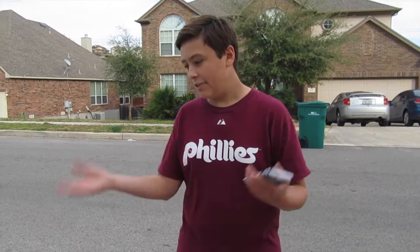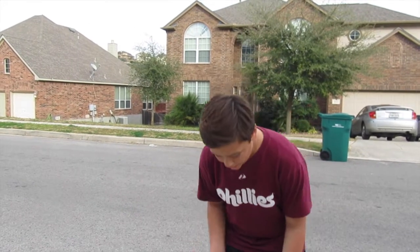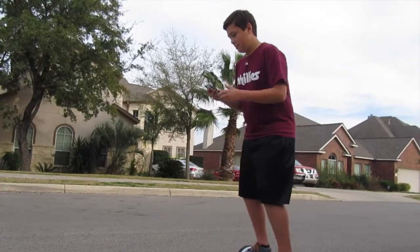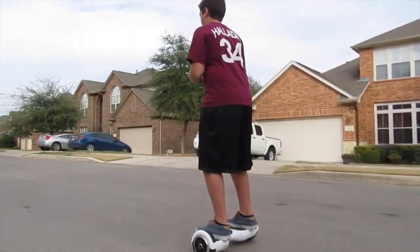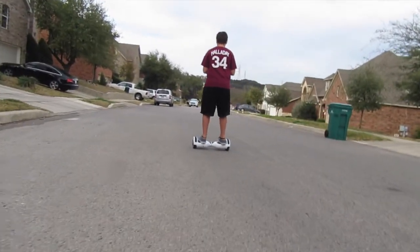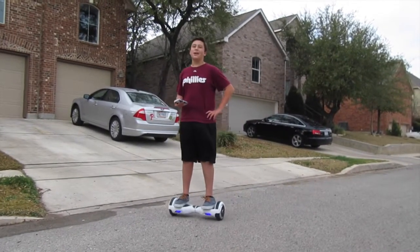Now we're pretty sure — actually 100% sure — that the longboard is obviously going to beat the hoverboard, but we still thought we'd do this video anyway because you never know, what if this is like a super speed rocket hoverboard. All right, here we go. Okay Hunter, how fast are you? I got up to eight miles an hour.